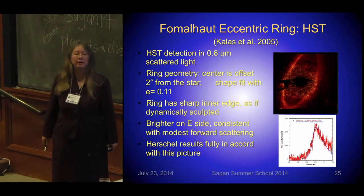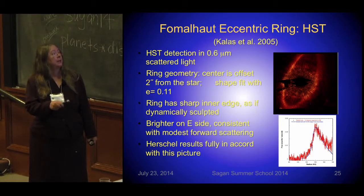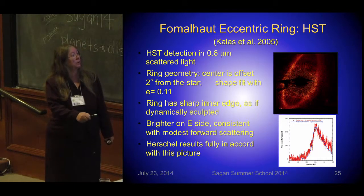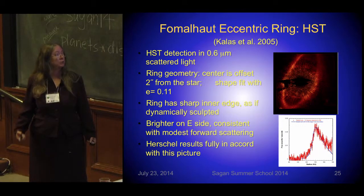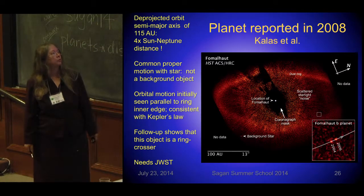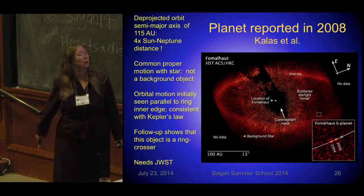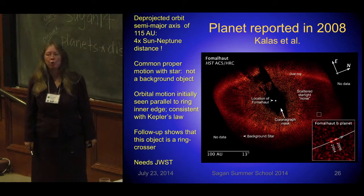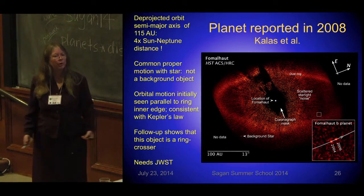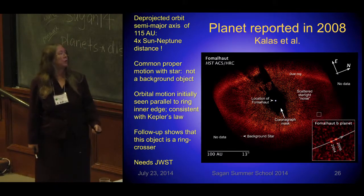Another one of the original Fab 4 from IRAS is Fomalhaut. With a lot of work, HST detected a nice ring in scattered light that is very sharply sculpted on its inner edge — brighter on the east side with forward scattering indicating small grains. Everybody has heard about the still-controversial Fomalhaut B planet, thought to be the source of the ring's sculpting, but now known to be a ring-crosser. There's also some indication it may be associated with a dust cloud. It's too bright for most planet models in the optical, so we'll be waiting for JWST to tell us what this thing really is.